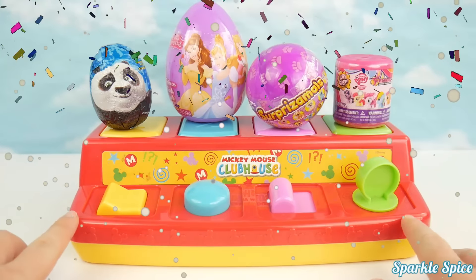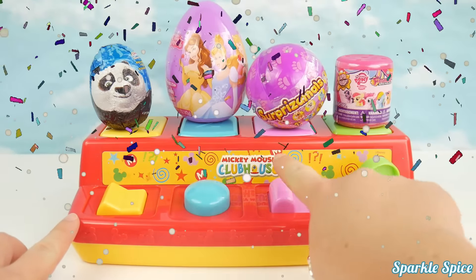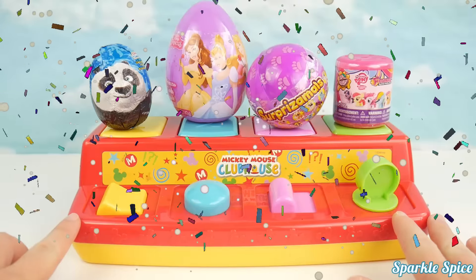Hey guys, it's Sparkle Spice and today we're going to learn colors and numbers with our Mickey Clubhouse Pop-Up. Let's get started.